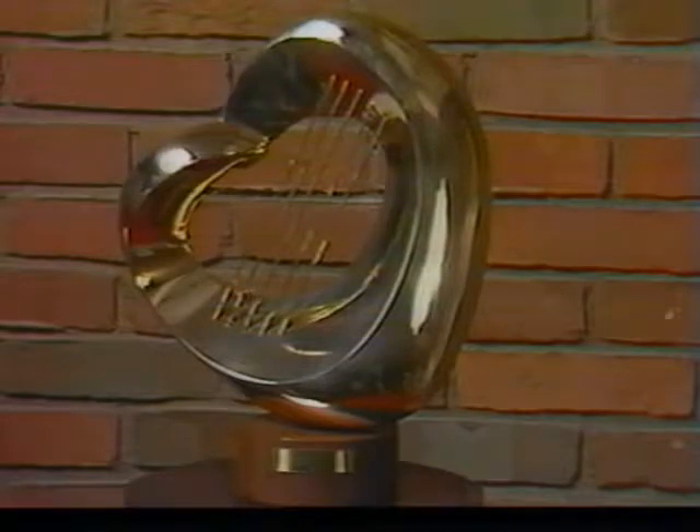Steve Thomas gave this 12 inch high sculpture the title Heart Song. The work combines the heart and harp shapes in highly polished bronze. Thomas teaches at Augustana College in Sioux Falls, South Dakota.